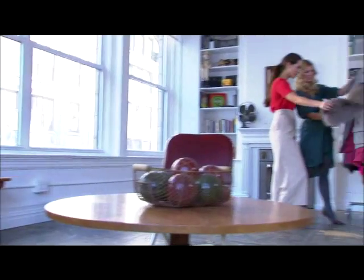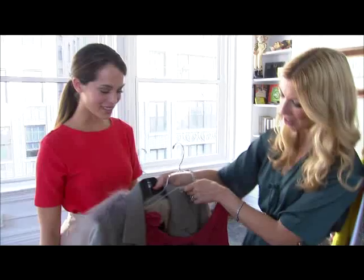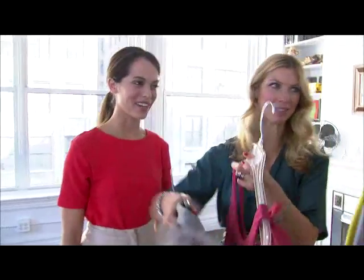This fur coat from Peter Somm — look at the back. Isn't it amazing? It is. Let's go try on some options here and see what looks great on you.